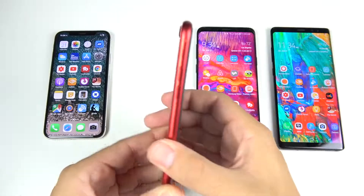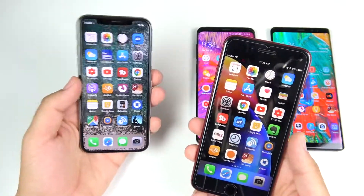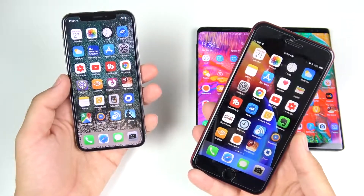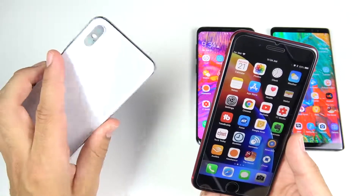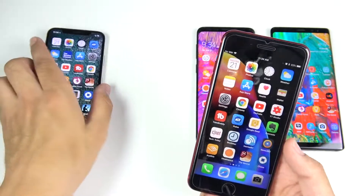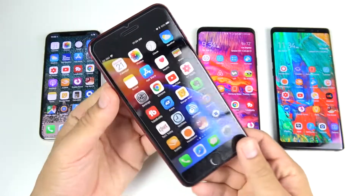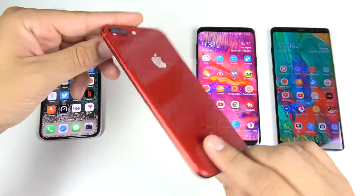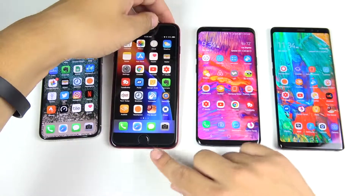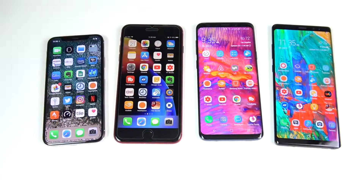And if you're a person who says you're not paying a thousand dollars for a phone, the 8 Plus is your second best choice from Apple. If you find yourself in any of those categories, the iPhone 8 Plus should definitely do the trick. And if you buy the Product Red, you are supporting HIV and AIDS awareness.